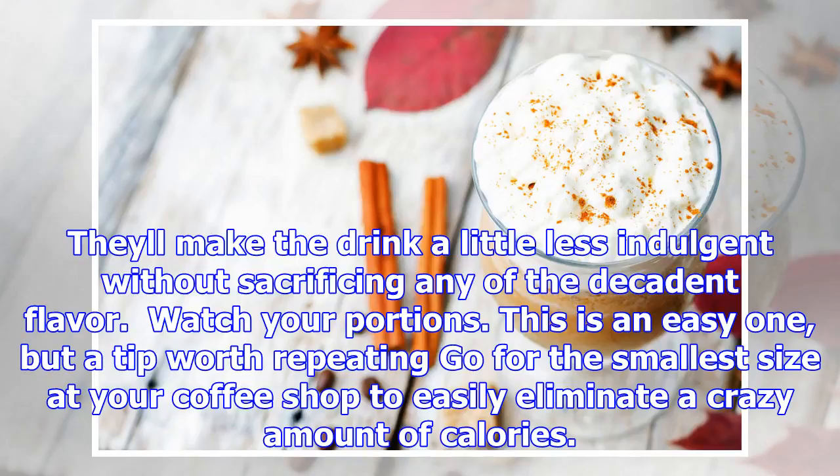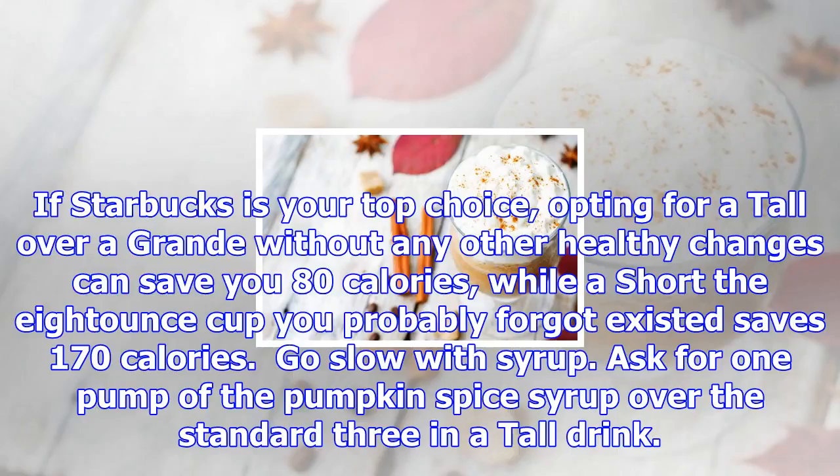Go slow with syrup. Ask for one pump of the pumpkin spice syrup over the standard three in a tall drink — grandes get four and ventis get five. That way, you'll still taste the flavoring you're looking for without overdoing it. Want more natural flavor? Sprinkle cinnamon on top, then swirl it into your drink.